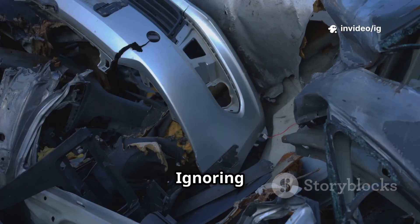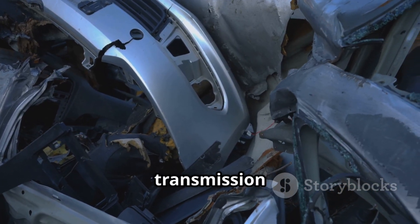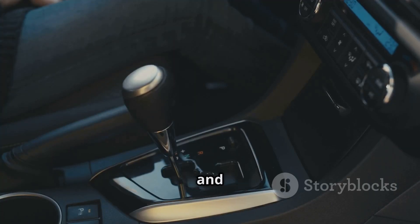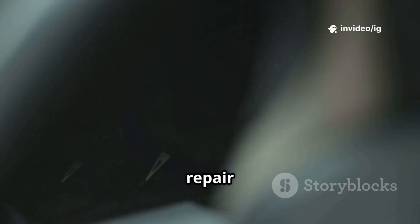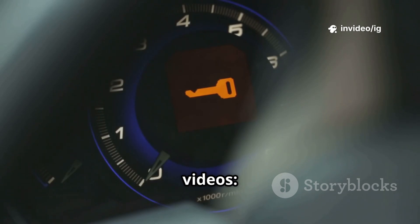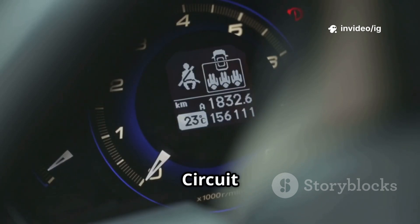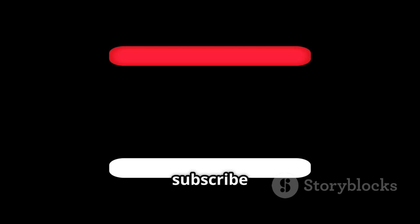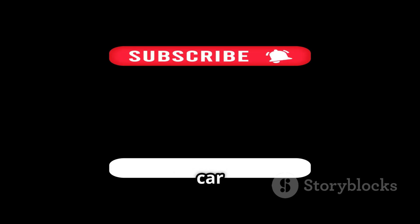Final words: ignoring P0734 can lead to severe transmission damage and expensive repairs. Fixing it early ensures a smoother and safer drive. For more car repair tips, check out these videos: P0724 brake switch B circuit high, and P0725 engine speed input circuit malfunction. Like, share, and subscribe to IG Garage for expert car diagnostics.